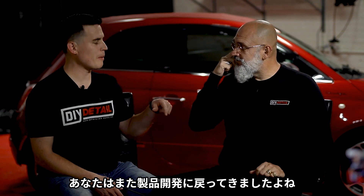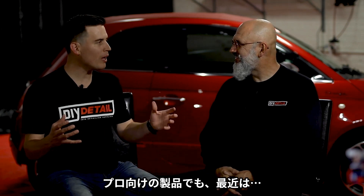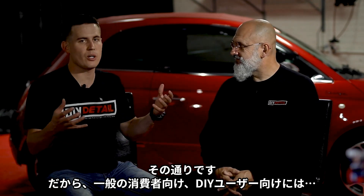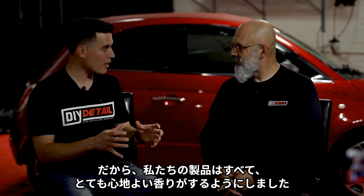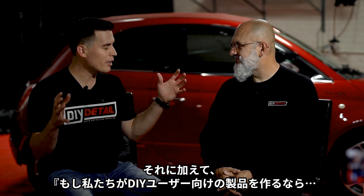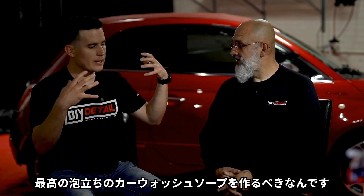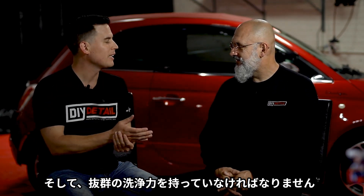Coming back to product development, there were two things I was really adamant about. These have to smell good. Even at the pro level they understand that if you're going to use a compounder or polish, it might as well smell good. At the consumer DIY level, it's got to smell good — this is about having fun. All of our products have very pleasant smells. Incredible suds has the grape smell. And if we're going to be DIY friendly — doing it yourself, empowering and educating you — we have to have an awesome snow foam, an awesome foaming car wash soap that comes out of the foam cannon with shaving cream lather.